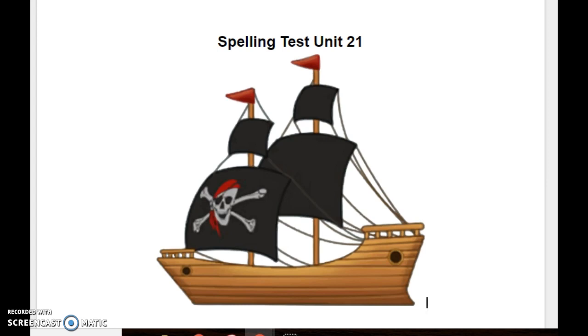Number one, out. We were not going out for recess today. Out. Number two, cow. The cow was standing in the field. Cow.